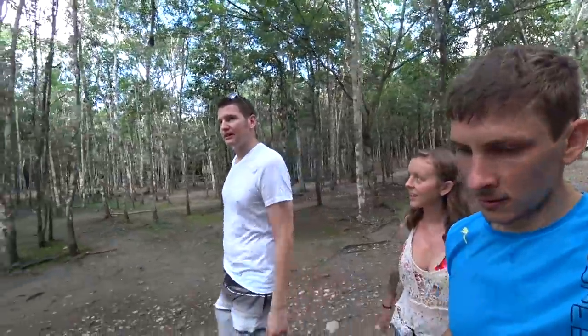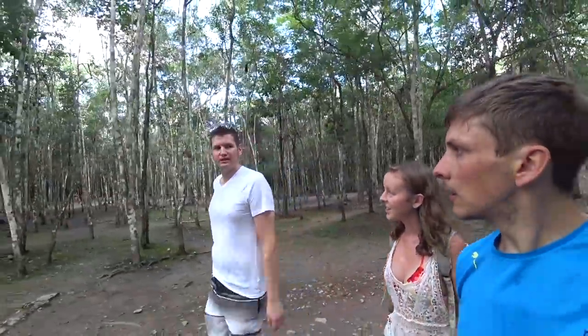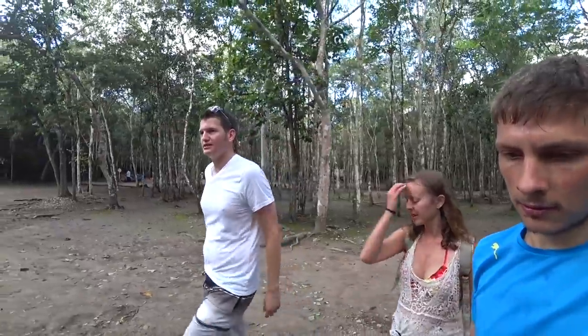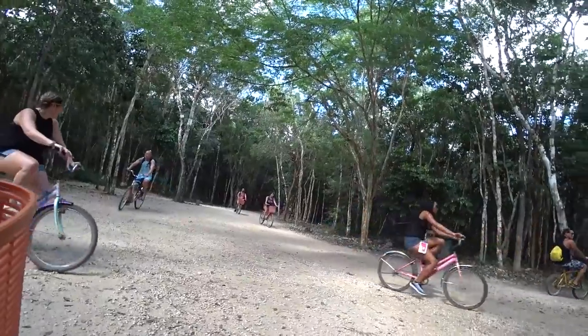I thought the Tulum ruins were more impressive. Why? I thought these were way more impressive. I just think the architecture was a little different there and I like the location better, right next to the sea. So we just left the Coba ruins, we are back in the cab, and we are on our way to the thing I am most excited for on this trip — cenotes! I am so pumped for these, and I think some of them are going to be like caverns underground.